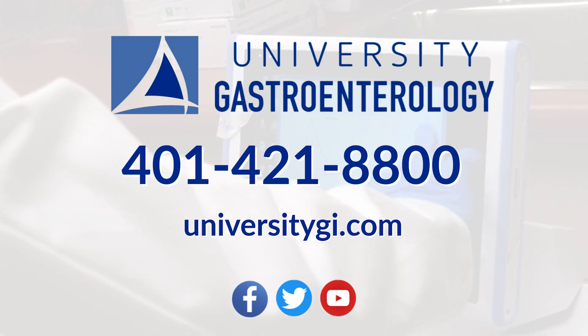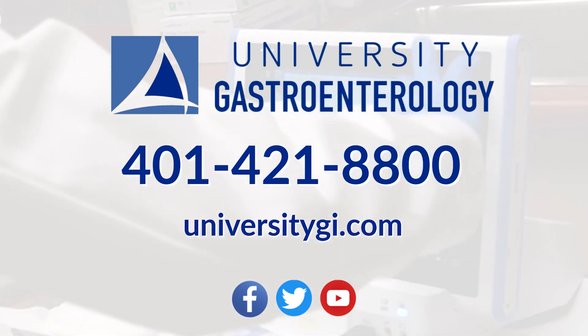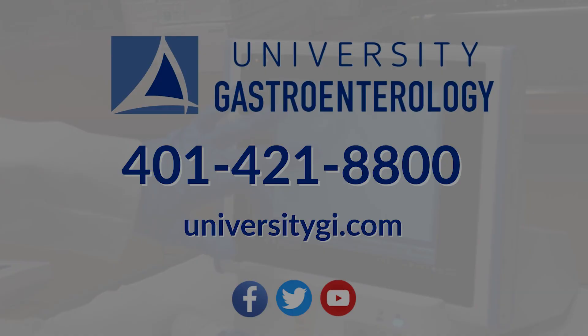If you're having any of these symptoms, please talk to your provider. I know it can be hard to talk about because the symptoms may be embarrassing, but the UGI providers are happy to help and are here to listen and to understand.